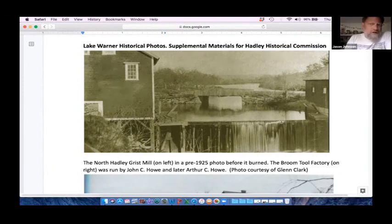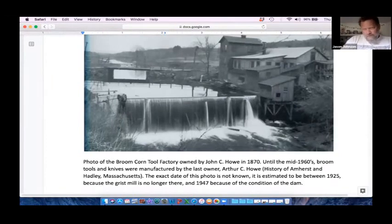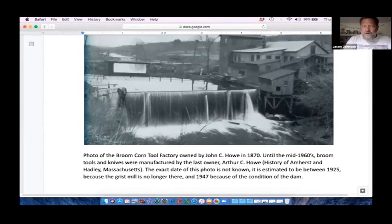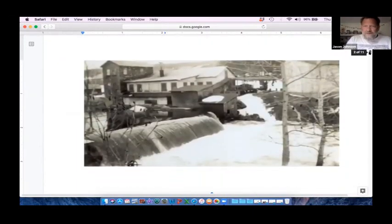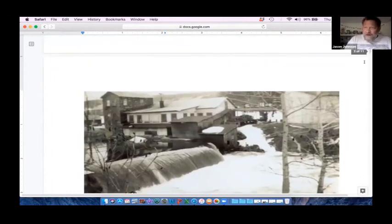This is a later shot after the mill is gone, showing the broom tool factory on the right and the various apertures left over from the mill system. These are spectacular photos, and we think this is the '38 hurricane coming in. We see the dam at serious flood stage. The dam was raised by four feet in 1947, bringing it to 17 feet high, and it's still a quarter of a foot higher than the 100-year flood event from the Connecticut River.